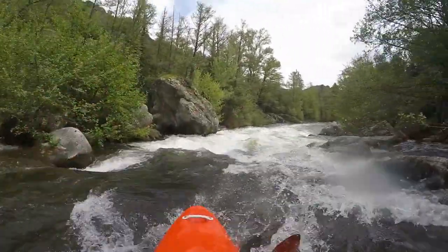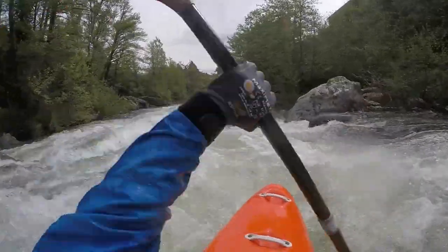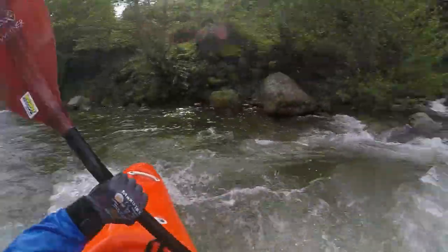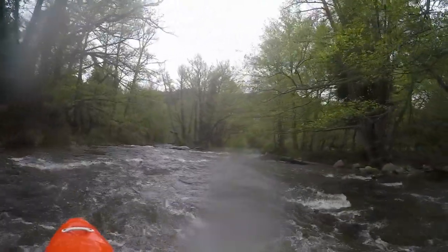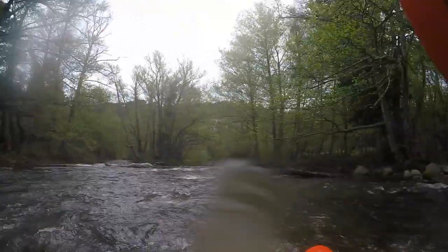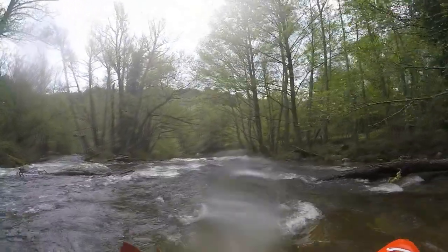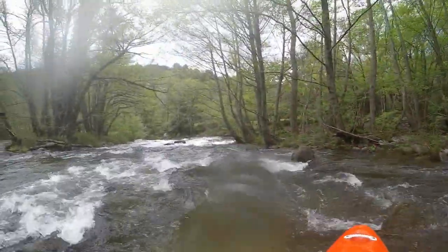Right below the bridge there is one more cataract with large boulders to navigate around, but then the river levels out and flows through the basin. When the water splits, it can be difficult to find the best arm and there is always the possibility of having wood, especially in the narrower passages.